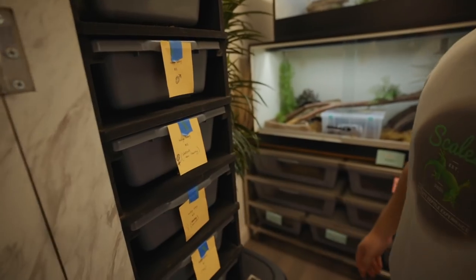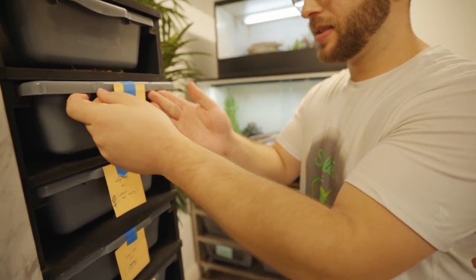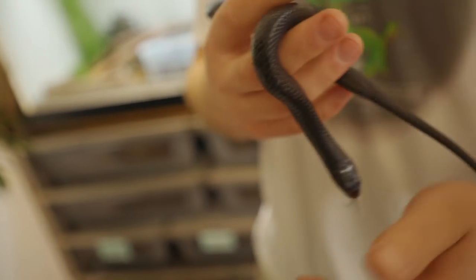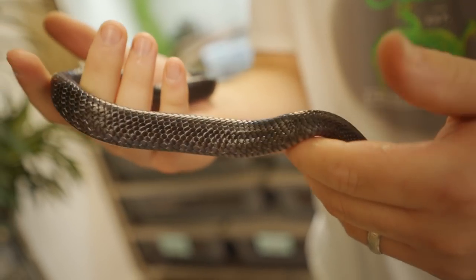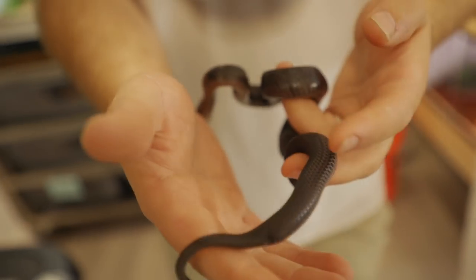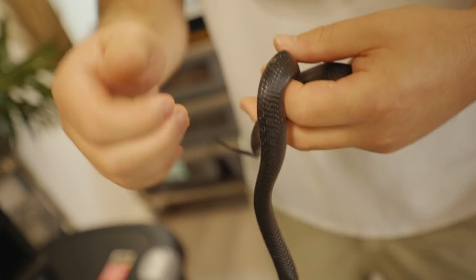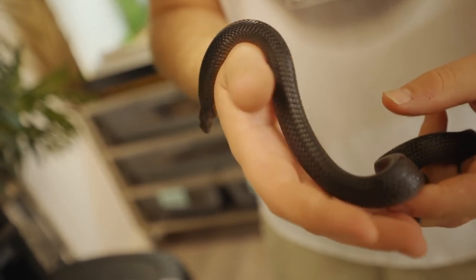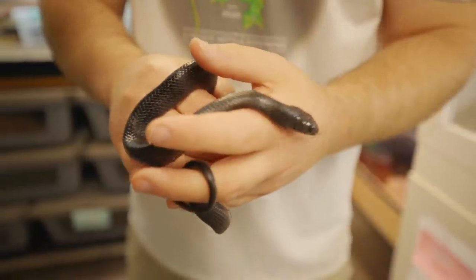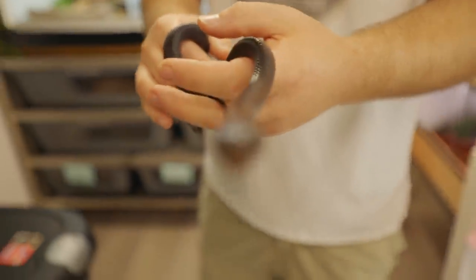Alright, so here we go — we got some eastern indigo babies! This is our boy, going to be our backup male, because we have our big male here who obviously did the trick. This dude is gorgeous and these were just born in April, so they're doing pretty well, growing real quick. There's nothing like these snakes, period. The way that they communicate — they make huffing sounds, not hissing but huffing — and the intelligence level, the way they're just analyzing what they've got going on.